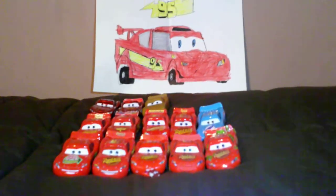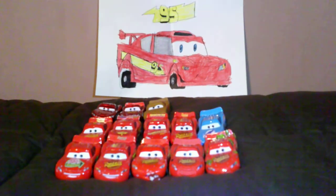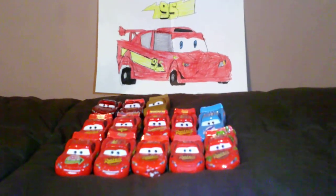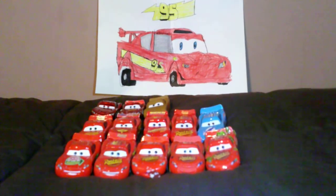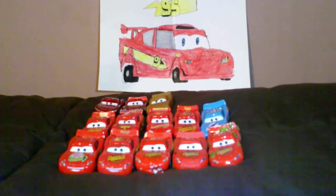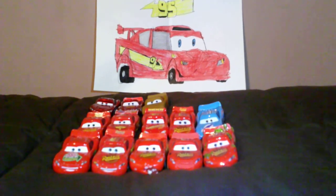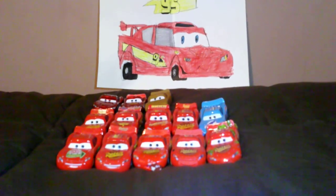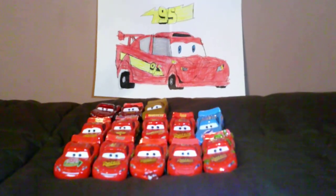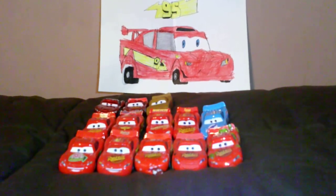Let me know what you think in the comment section below. If you like this video, make sure to put a thumbs up and subscribe. And if I ever get a new car, one that I don't have, I will present it to any of you fellow Cars fans. Happy Lightning McQueen Day! Goodbye!